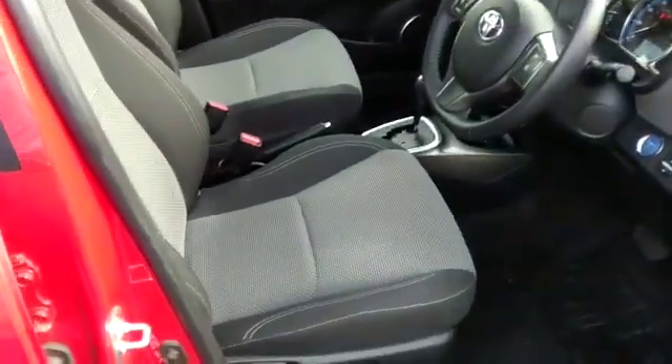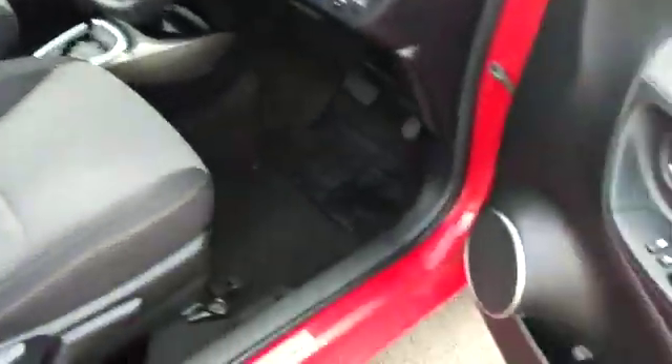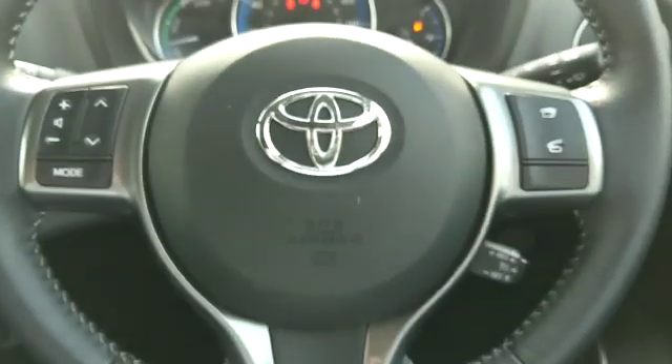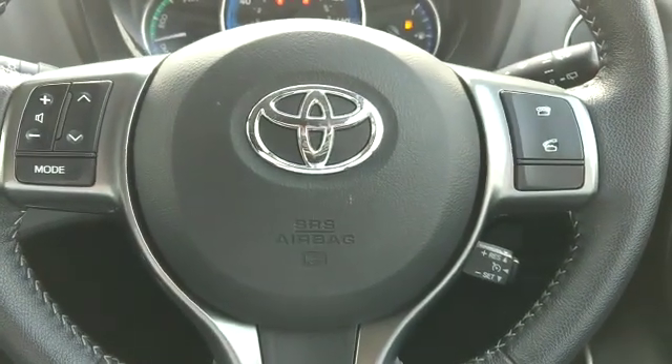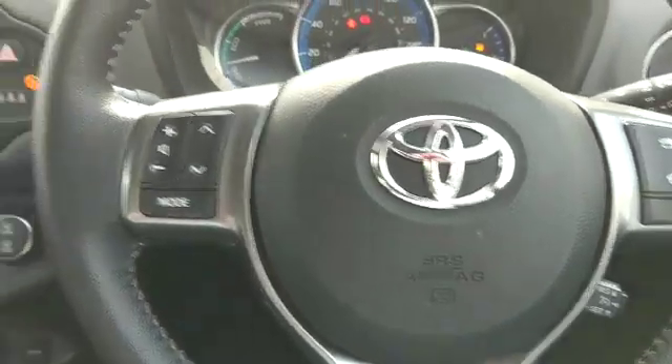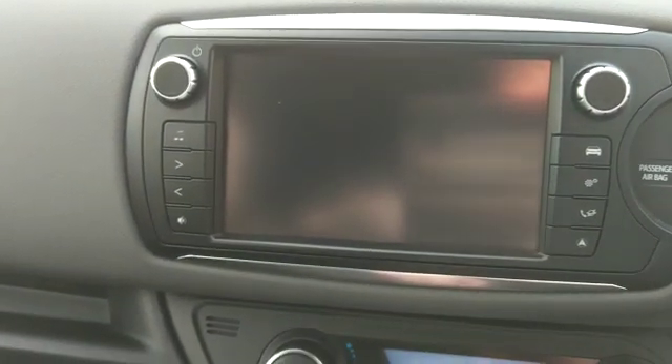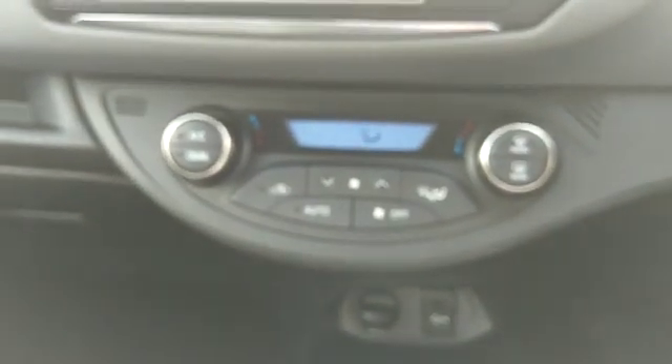In the interior, we have a two tone trim on the seats, electric windows, and electric mirrors. It has a multifunction steering wheel which houses the Bluetooth and radio controls. The centre console features Toyota's touchscreen with a reversing camera, along with electronic cruise control and air conditioning.